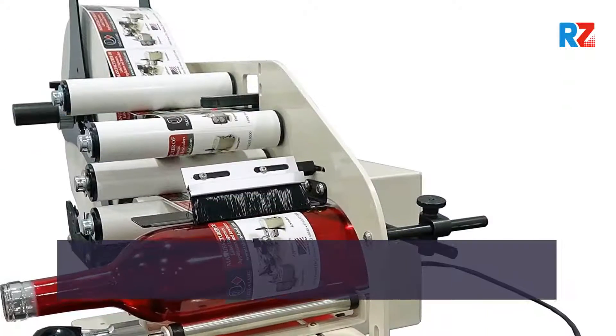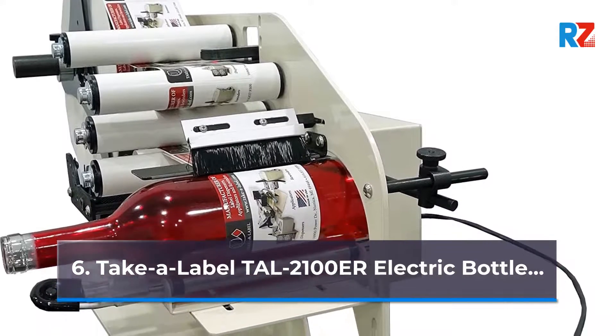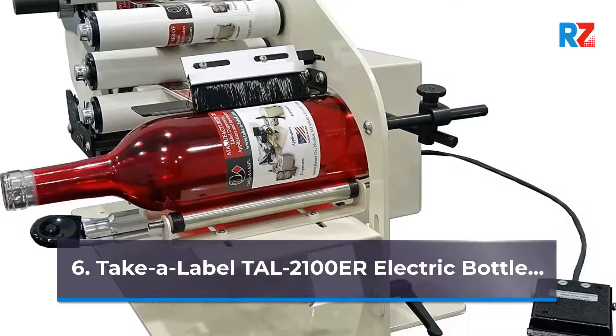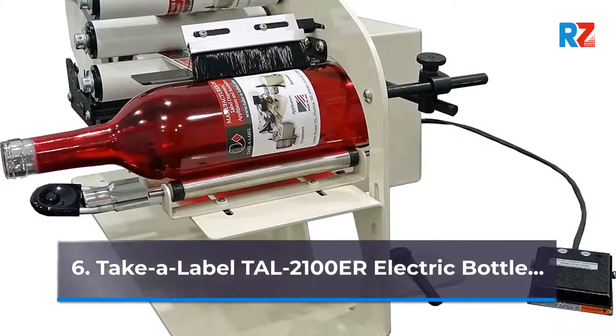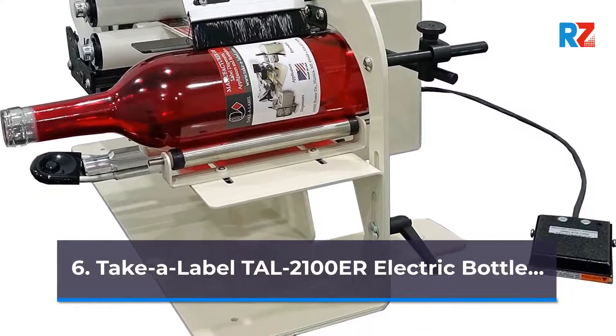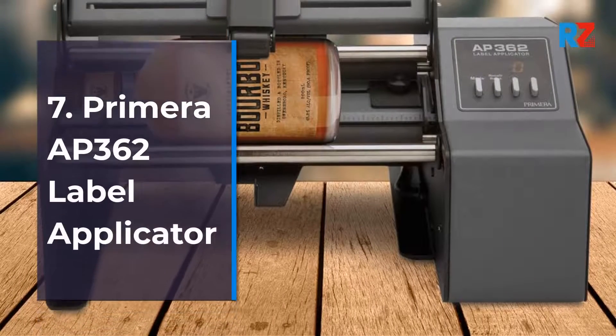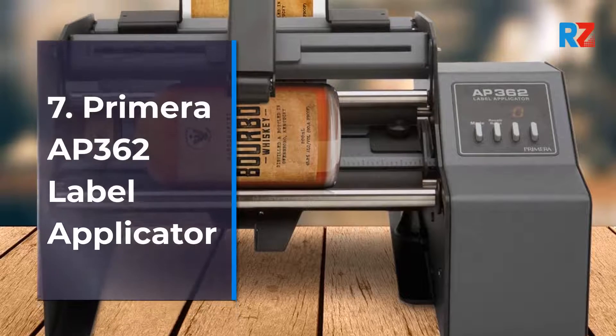6. Take a Label 2100 Mr. Electric Bottle. 7. Primera AP362 Label Applicator.